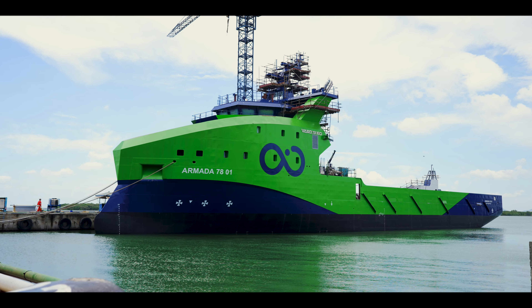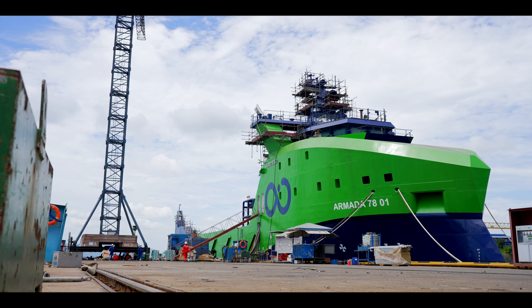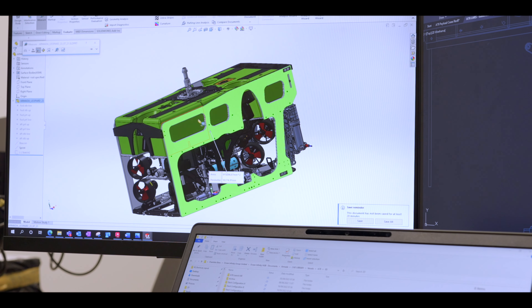We were over in Vietnam last month looking at the first 78 metre ship in Vard. We went out as a team of four from the payload department, looking at the integration of our payload onto the back deck. We were there for around about 10 days taking measurements, taking pictures.